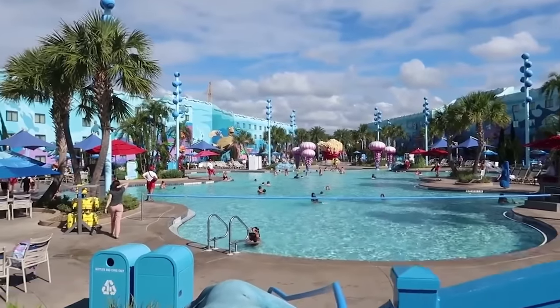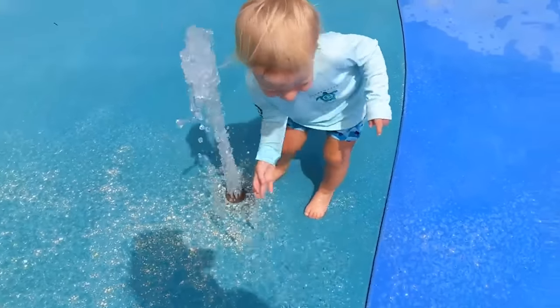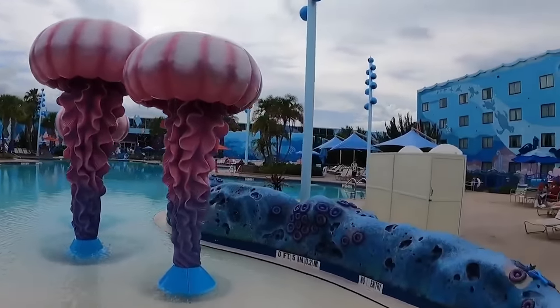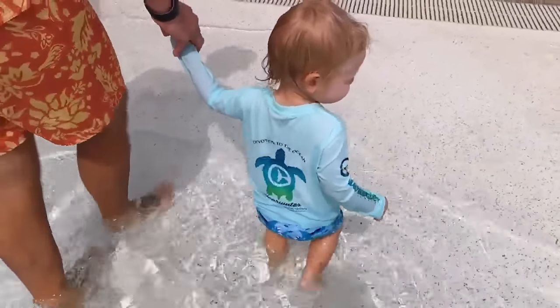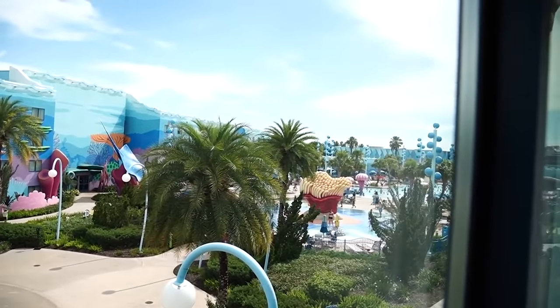One of my favorite things to do there was going to the splash pad and playing in the pool. Jackson had such a good time just splashing around — the pool was big. Because we were staying in the Finding Nemo section, we were just one step away from the pool. You just had to walk out the door and you were there.